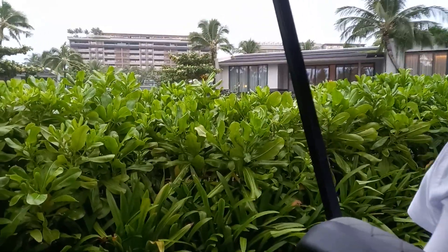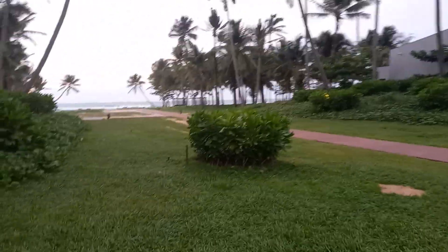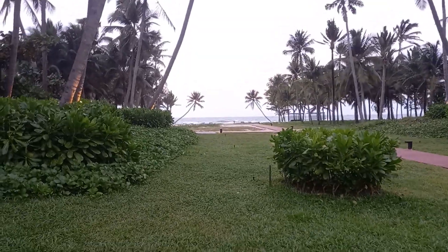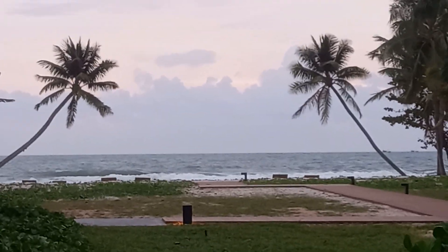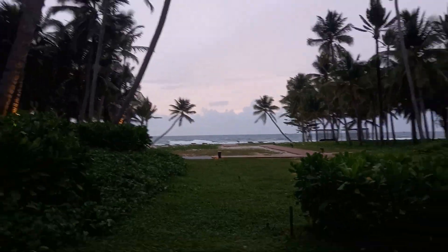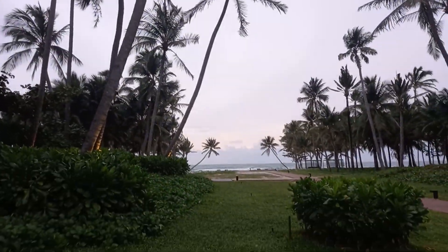We've stopped here to take some photos. There's the beach over there, and we're pausing to capture the scenery.